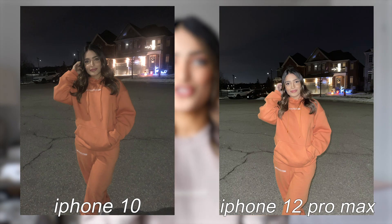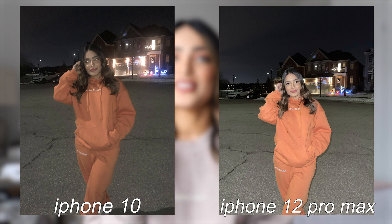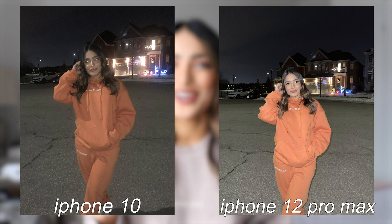At nighttime especially, this is just insane and such a game changer. The iPhone 12 Pro Max literally looks like daylight whereas the iPhone 10 — I don't even want to talk about it, it's just terrible. I'm really really excited to take my new iPhone 12 Pro Max out in the field and shoot content with it.